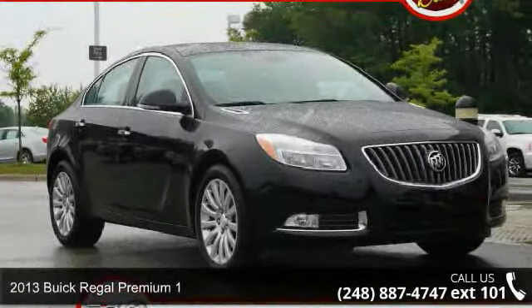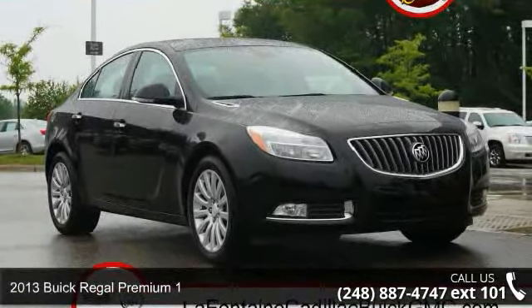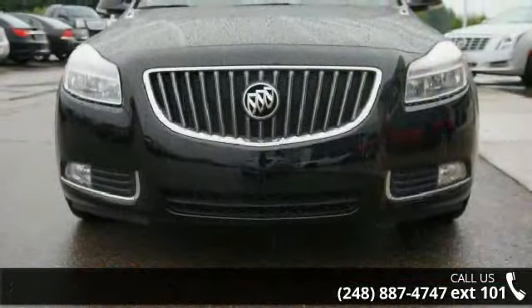Arrive in style with this 2013 Buick Regal. If you are looking for a first-rate auto, this one could be yours today.